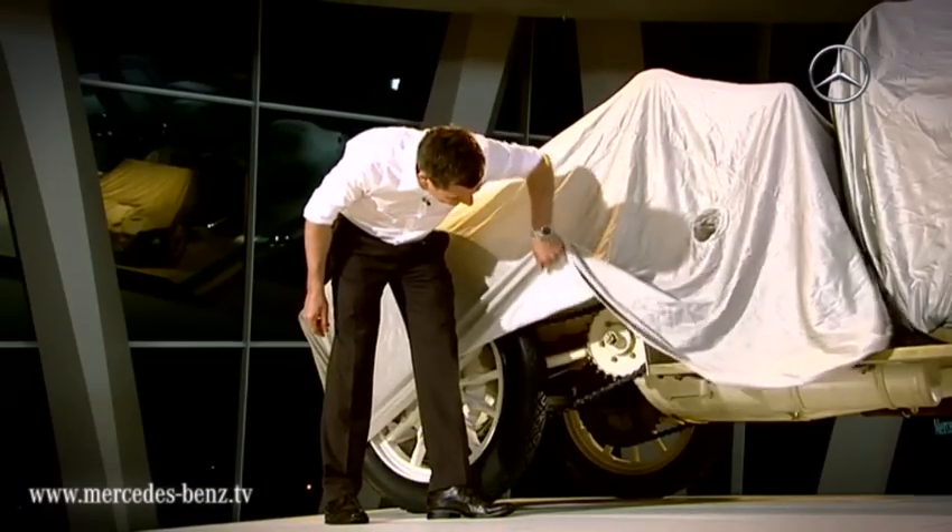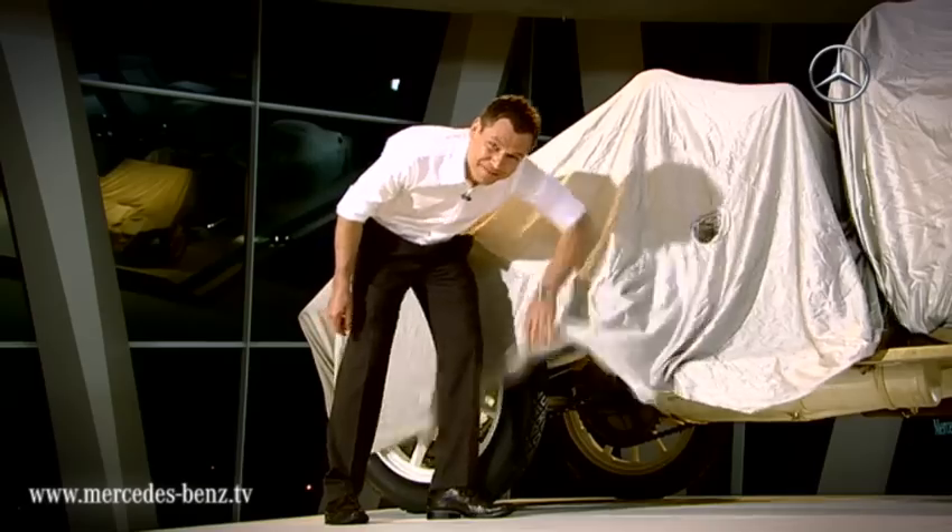And next time I'll show you which super sports car is driven by a chain.